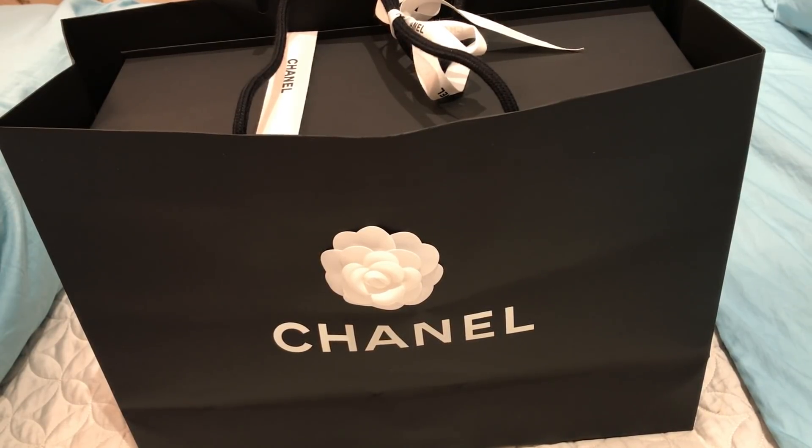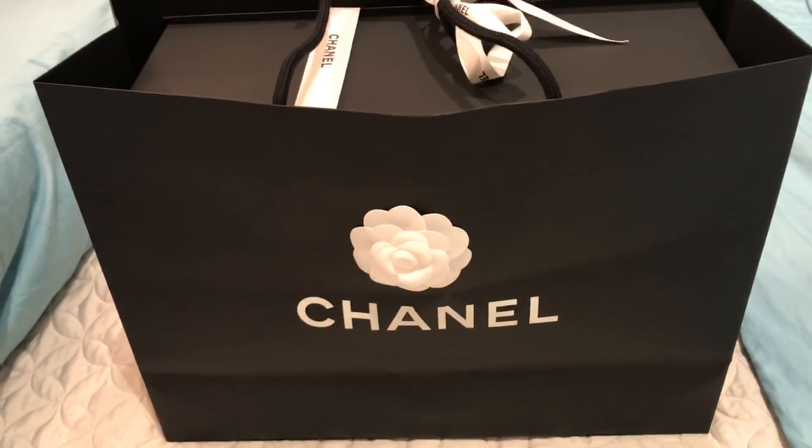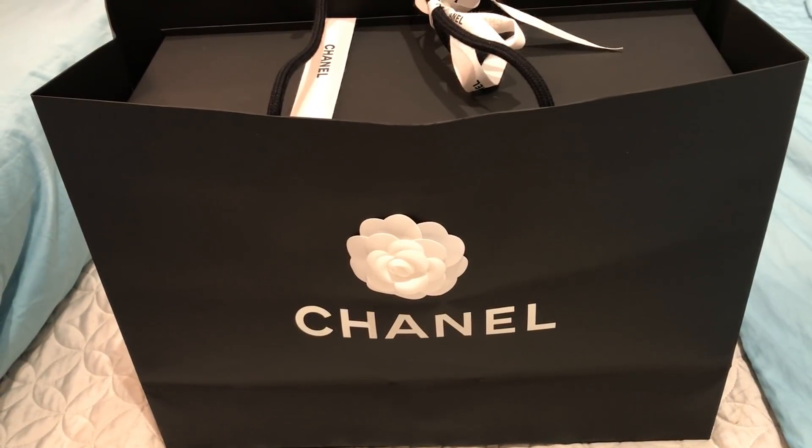Hi everyone, welcome back. If you follow me on Instagram you would have seen that on Friday I made a purchase that is something from my 2018 luxury wish list, and I couldn't unbox it then because I went away for the weekend, so I have been dying to unbox this.